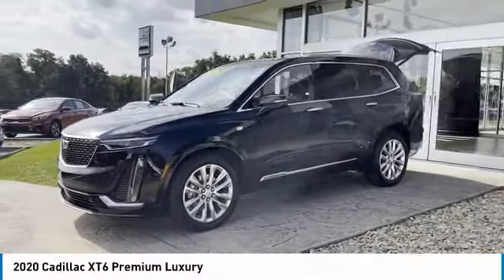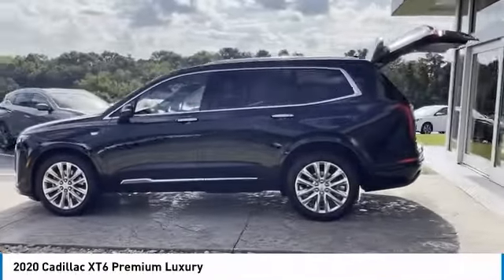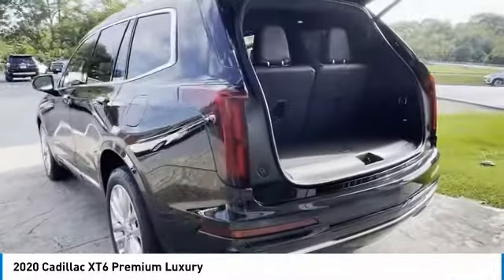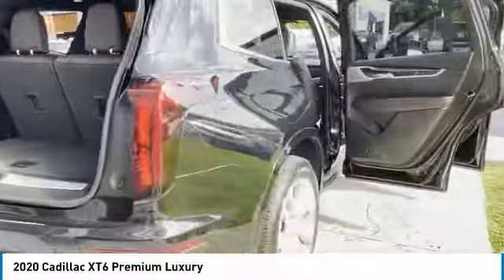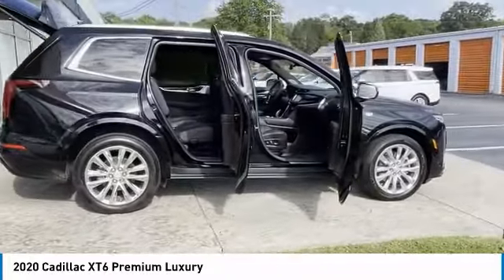Come test drive the 2020 XT6. The Cadillac XT6 crossover maintains the luxury you expect from a Cadillac with the additional functionality that third-row seating provides. Here are some of this vehicle's great options: all-wheel drive, aluminum wheels, heated side mirrors.